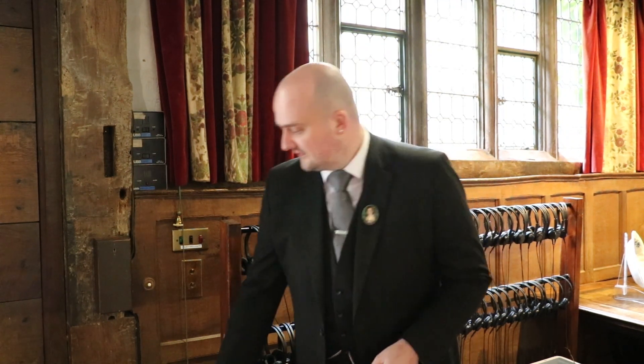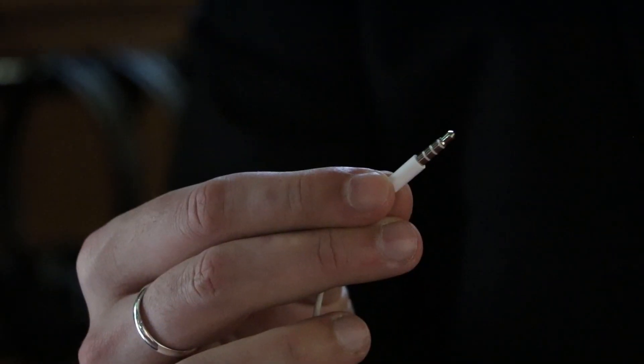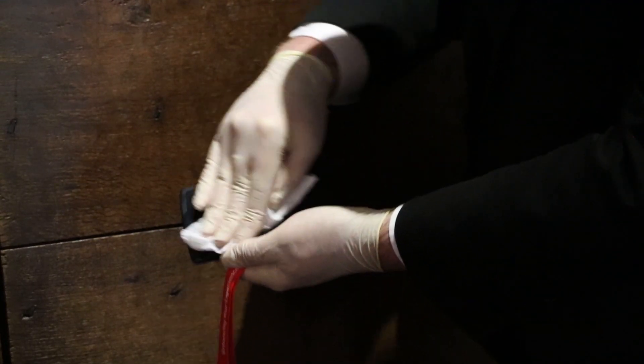If you'd like to use one of our multimedia audio guides you can pick one up yourself here. We do have headphones for you to use but we are encouraging people to bring their own. Our audio guides use a standard 3.5mm jack. All of our audio guides are thoroughly sanitised before and after each use.